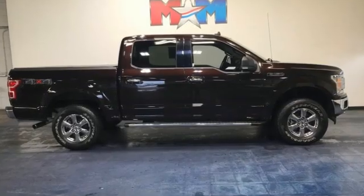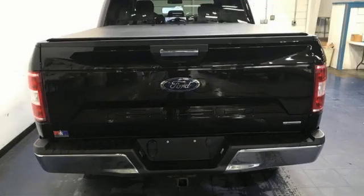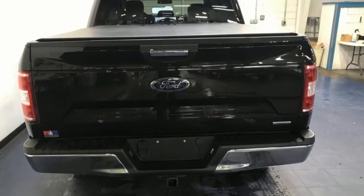Ford is America's best-selling vehicle brand. Someone is going to drive this fantastic vehicle off the lot — it should be you. Test drive it today.